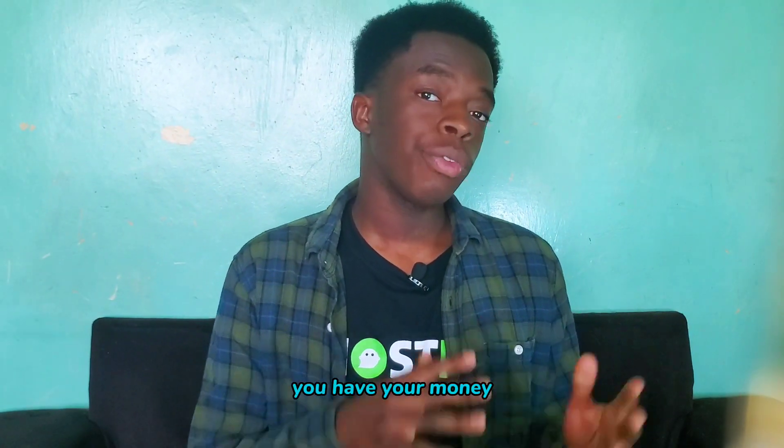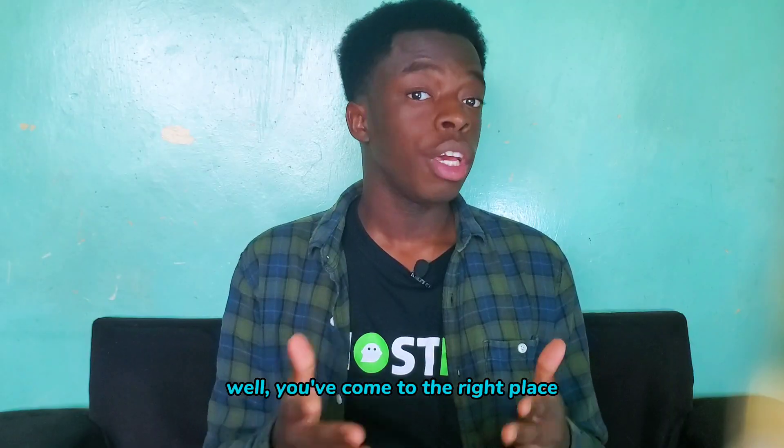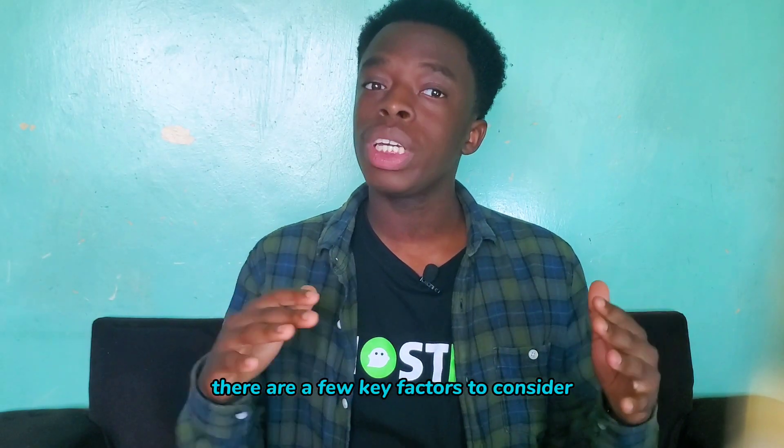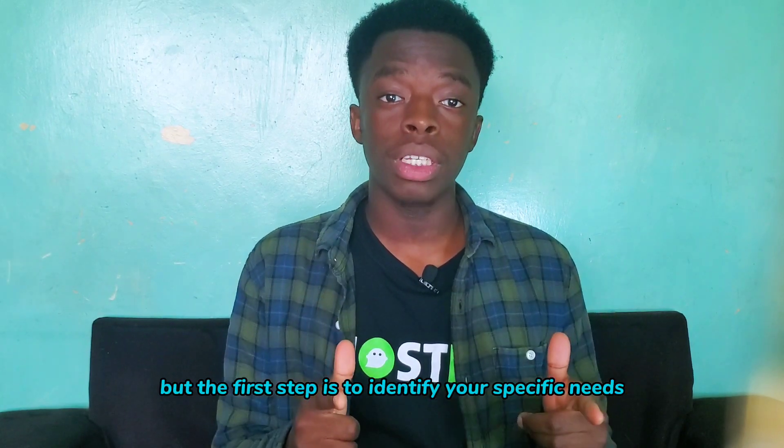So you want to buy a new smartphone. You have your money, but there are so many options out there and you just can't decide. Well, you've come to the right place. When it comes to choosing the best smartphone, there are a few key factors to consider. But the first step is to identify your specific needs.